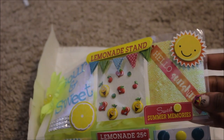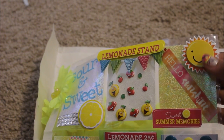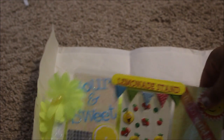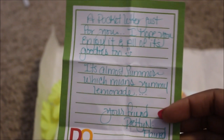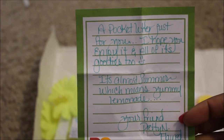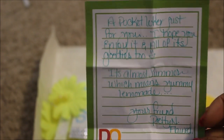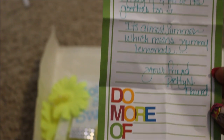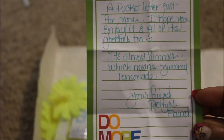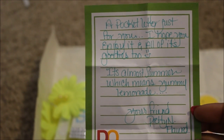I love this. The third pocket here says 'Hello Sunshine,' 'Sweet Summer Memories,' and it's got a cute little puffy sticker there. The next pocket has the note in it. It says 'A pocket letter just for you, I hope you enjoy it and all of its goodies too. It's almost summer which means yummy lemonade. Your friend Pretty and Flawed. Do more of what makes you happy.' First of all you guys, look at her handwriting — her penmanship is amazing.